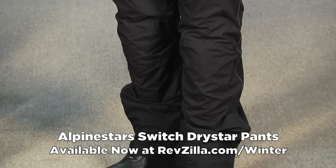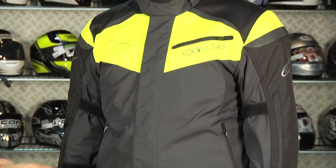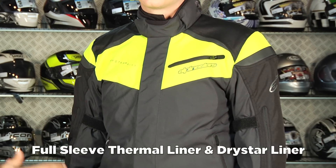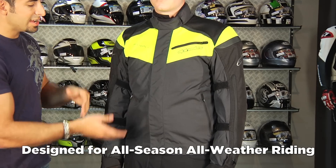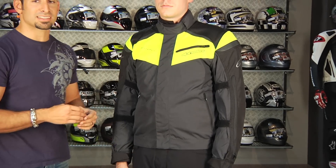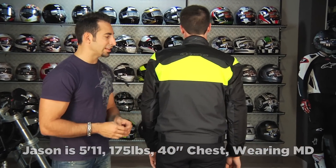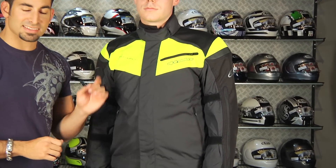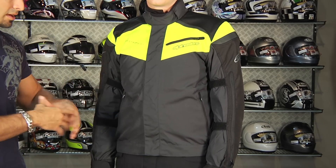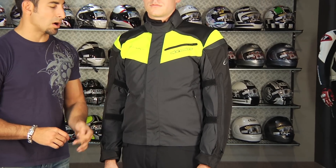Jason's wearing a medium. If we look at the jacket, it's got a high-vis colorway. It also comes in a black anthracite, but it's going to be a full-sleeve thermal liner, full-sleeve removable Dry Star liner. There's going to be a good amount of venting. This is really a four-season coat with a sport touring cut. There's a lot of functionality and three layers built into this coat. You can upgrade the back armor. There's anthracite reflectivity. The new Tech Touring from Alpinestars is rock solid.